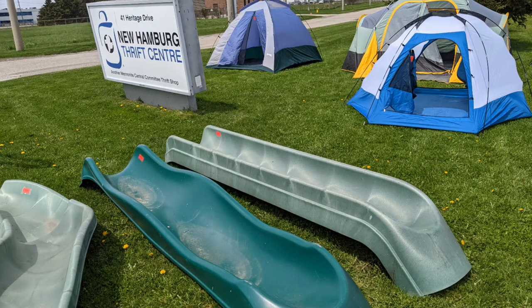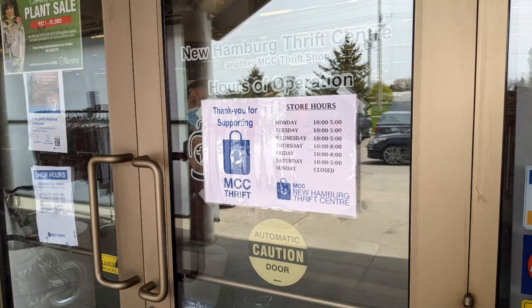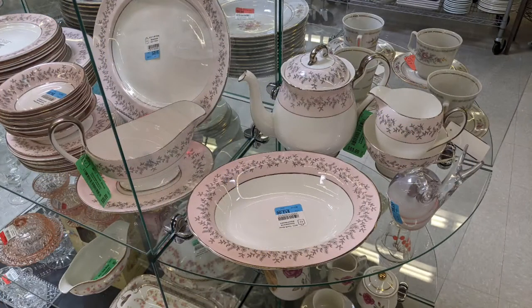Welcome to another of Hawaiian Shirt Papa's New Hamburg Thrift Center tour. This is west of Kitchener in Ontario. Those are their hours — they're always closed on a Sunday. They were having a plant sale while we were there, but here's some shots from inside.